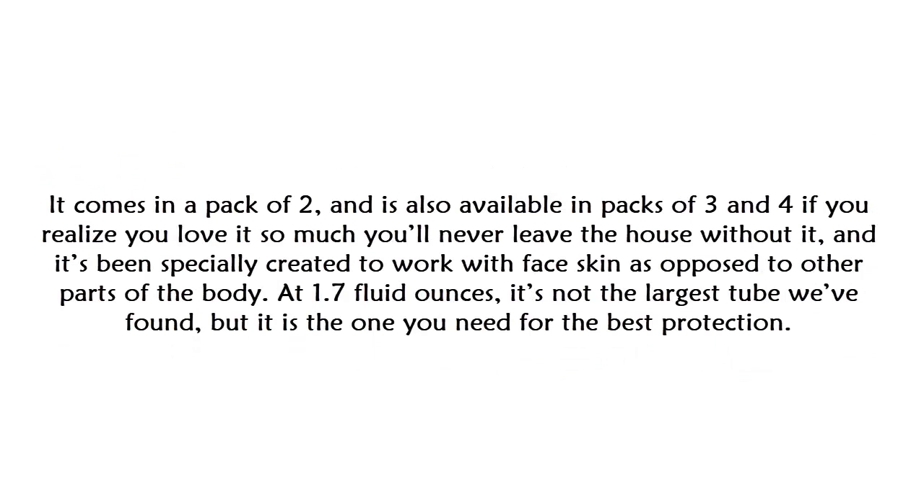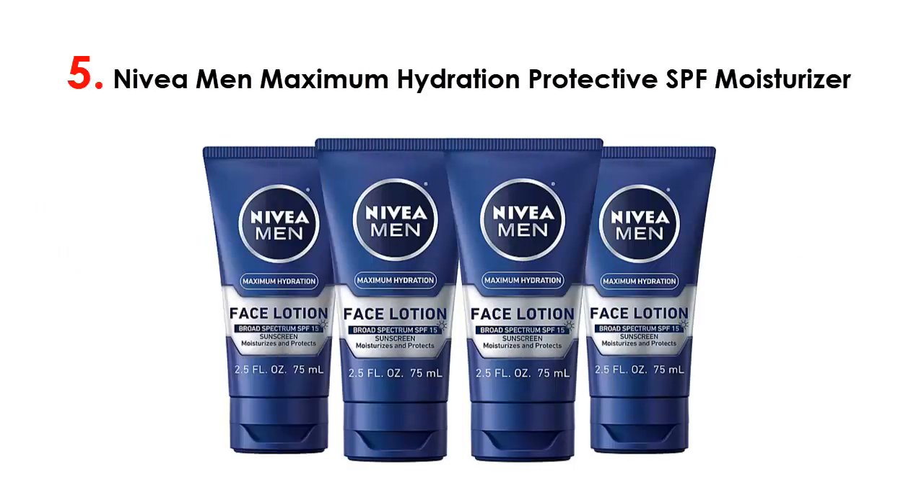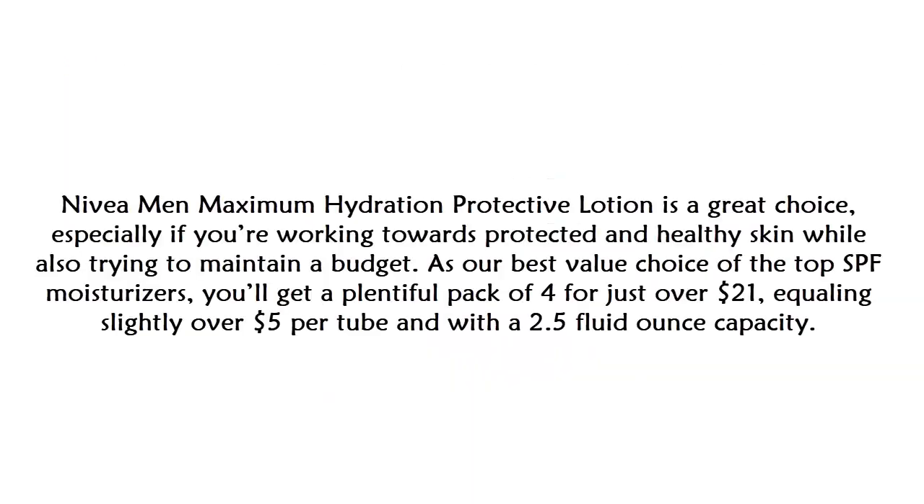It comes in a pack of two and is also available in packs of three and four if you find you love it. It's been specially created to work with face skin as opposed to other parts of the body. At 1.7 fluid ounces it's not the largest tube, but it is the one you need for the best protection.